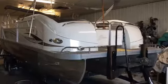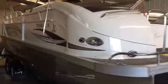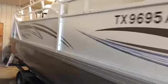Hey, what's up guys? It's Brandon Johnson, and today we're looking at a beautiful 2006 23-foot JC Tritoon we literally just got in.